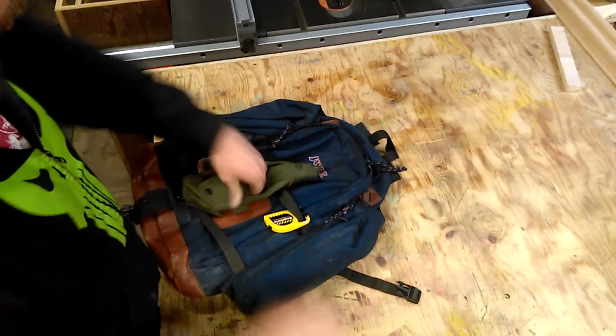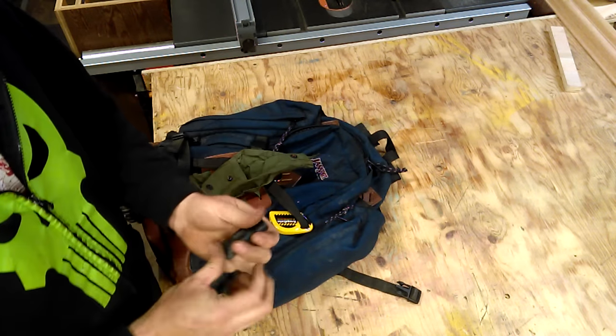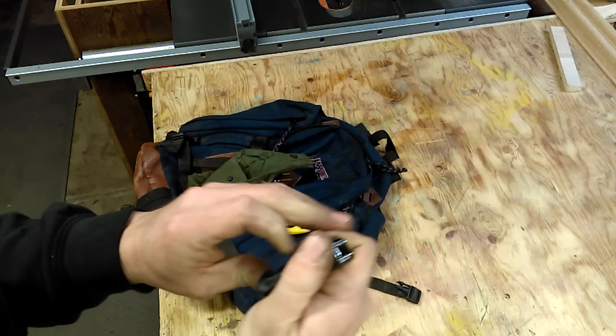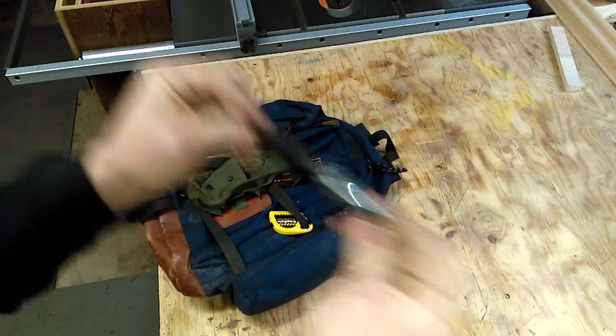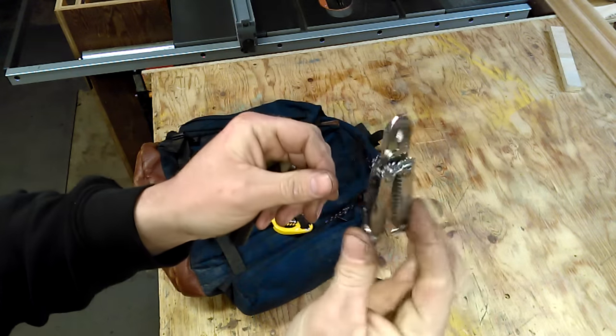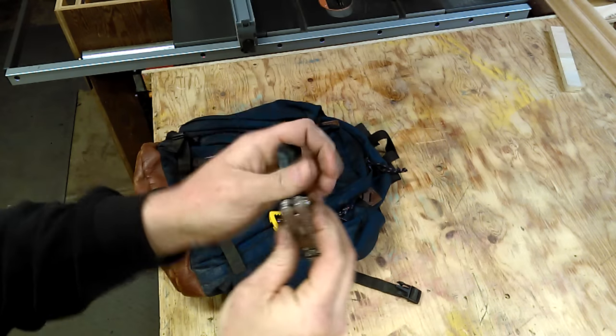I also have a small SOG — it's actually a really old one. It's wedged in there pretty good. It's got some nice little pliers, comes in handy if you need it for small stuff. I've used it a couple times.